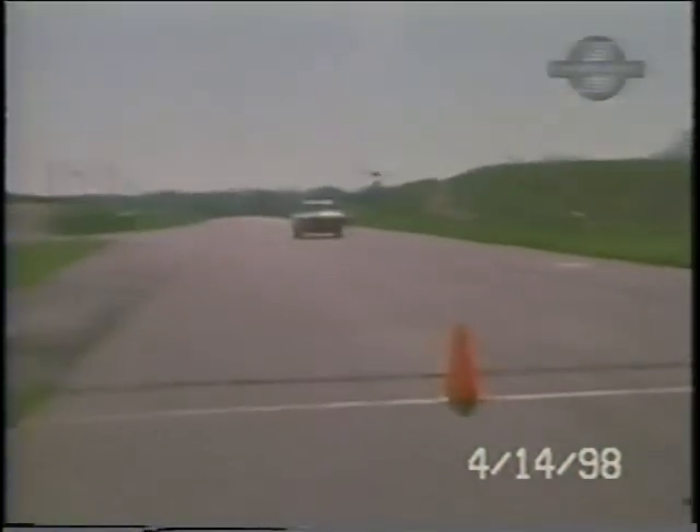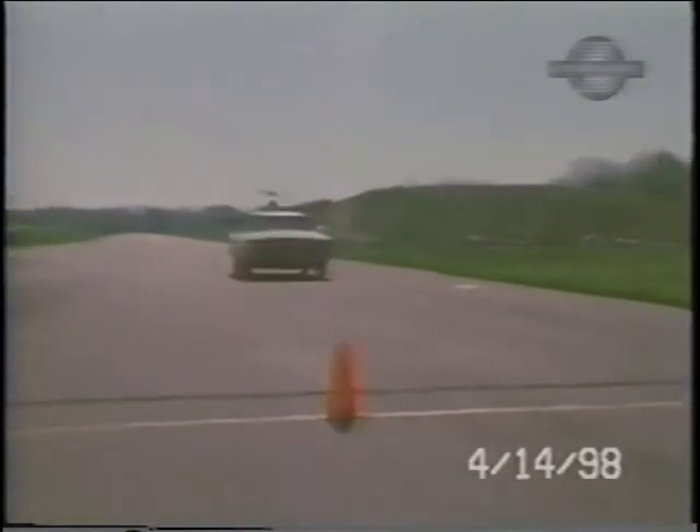I think the biggest surprise with our tester came in the stop department. In the past, good brakes have never been a strong feature in the Olds we've tested. This stop took 36 feet.